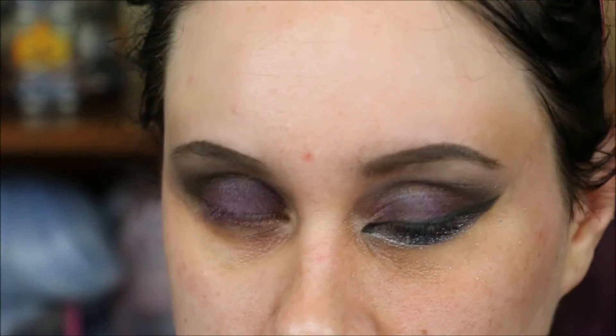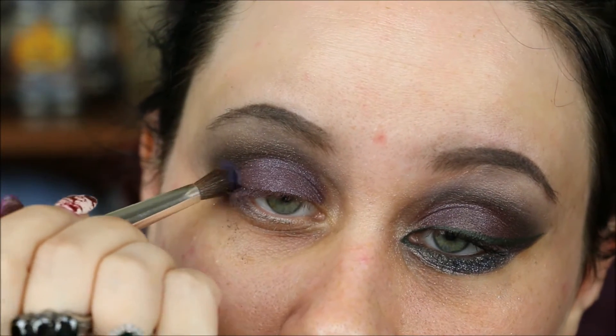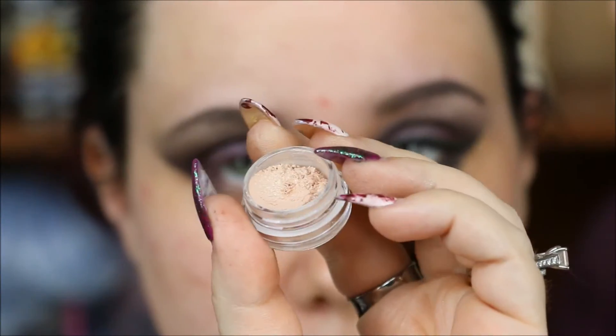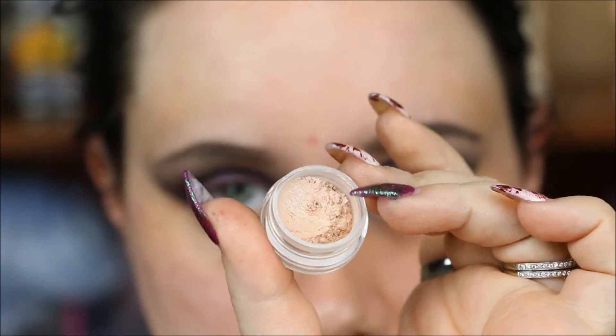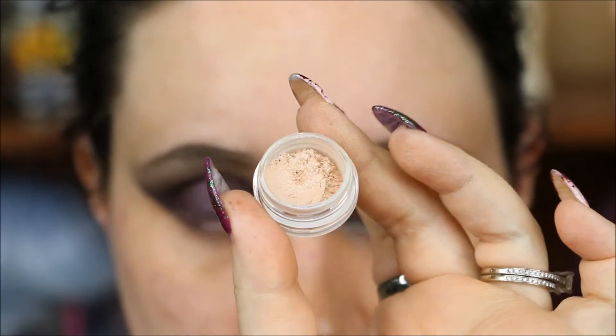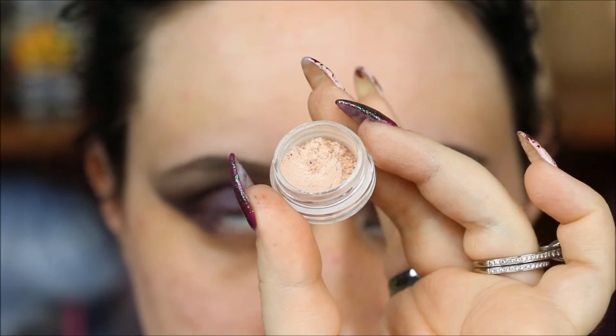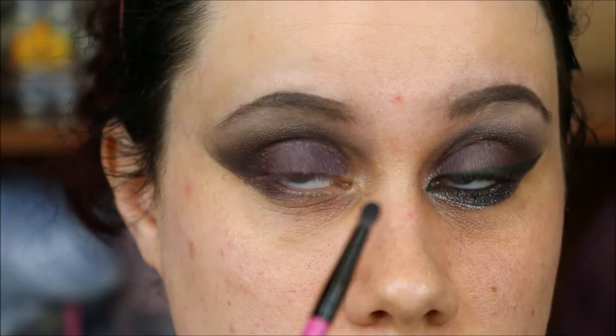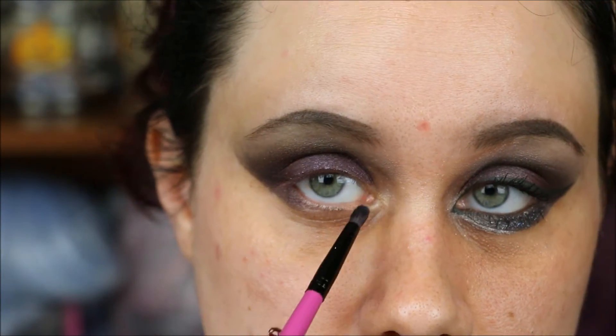I'm going back and putting some more Photo Negative in my crease to deepen it up. For my inner corner highlight I'm using Burlap Sack — this and the next shade are very similar, they just have different dual chromes to them. You won't be able to see it too much on camera, but they're really really pretty, and I'm just going to tap that into the inner corner.